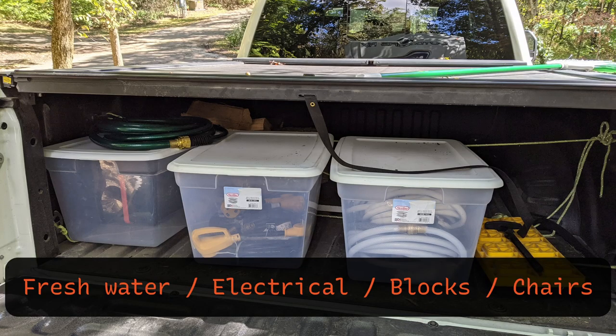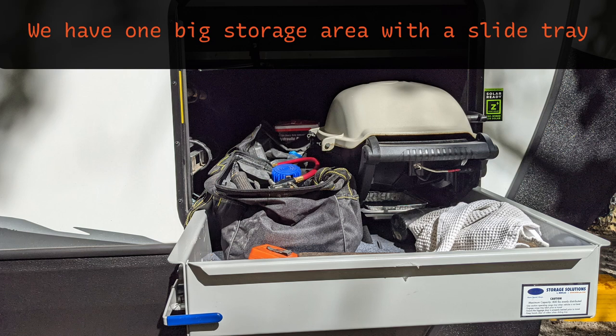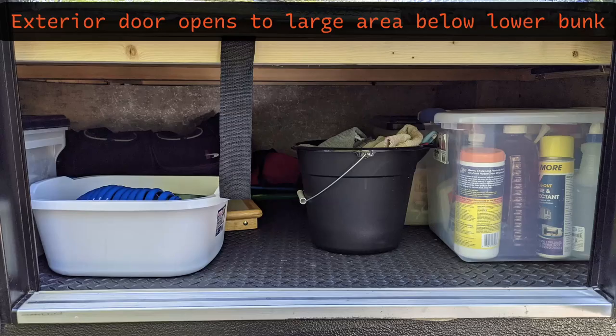After living with the new RV-truck combo, we have found we have plenty of space. We used the back of the truck for fresh water, electrical, blocks, chairs, and outdoor rug, with plenty of room left over. We have one big storage compartment where I keep tools, grill, chocks, and stabilizer bars. There's another storage area that has an external door that opens up under the lower bunk, and it houses cleaning and maintenance supplies with lots of extra space.